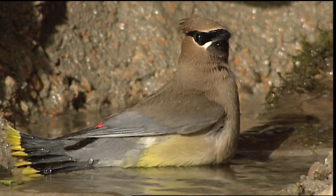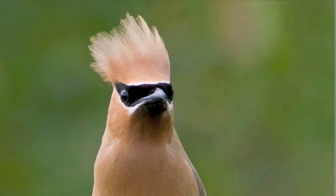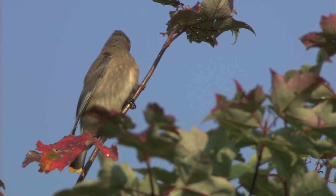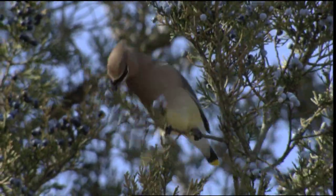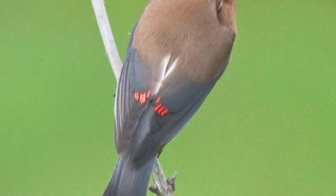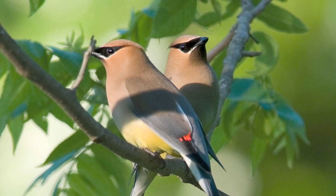Cedar waxwings are medium-sized birds with a pale brown head and chest, soft gray wings and tail, and a lemon-yellow belly. The black face mask is edged with white. The short, square tail is trimmed with yellow. Juvenile birds like this one are mostly light brown and a bit streaky. The bird's name comes from the cedar berries they eat in the winter and the red wax-like secretions on the tips of their wing feathers that result from their diet. Older birds have more red than juvenile birds, so the waxy tips may serve as a mark of experience when the birds start choosing mates.